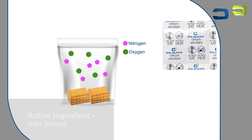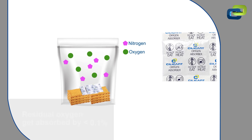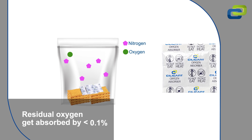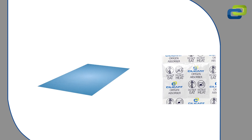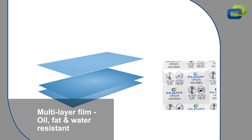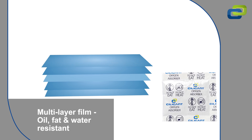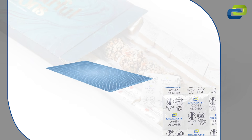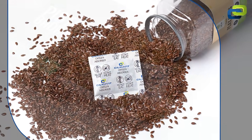Cilicant's oxygen absorber sachets contain iron powder as an active ingredient that curtails the adverse effects of oxygen on packaged foods by irreversibly absorbing residual oxygen in packaging to nothing more than 0.1 percent. In addition, the multi-layer film that packets the iron powder is designed to be oil, fat, and water resistant, making it sustainable and far more efficient.